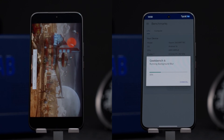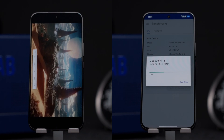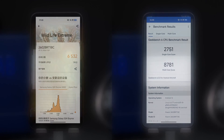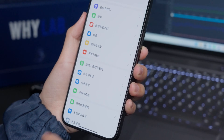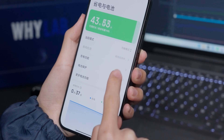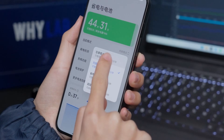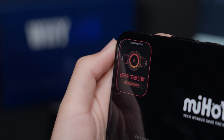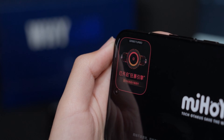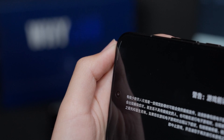We'll use Geekbench 6 and 3DMark to benchmark its CPU and GPU. The scores are already impressive, even surpassing last generation's flagships in some aspects. To make the most of this SoC, the Redmi Turbo 5 Max has introduced a new performance scheduler in its turbo engine, which more precisely manages CPU and GPU resource allocation across different games and scenarios, ensuring smoothness and stable efficiency.